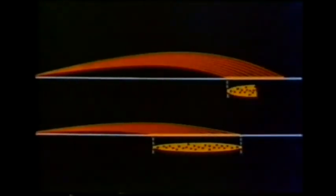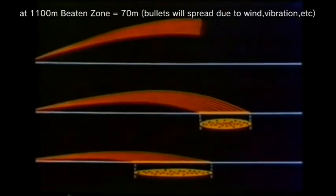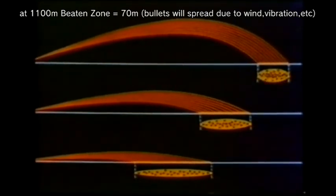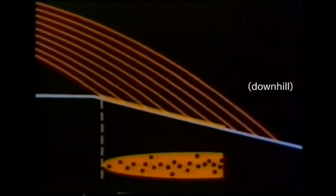At greater ranges, the length of the beaten zone decreases and its width increases. For example, at 1100 meters, the beaten zone is 70 meters long and about 2 meters wide. On rising ground the zone is still short, and on ground falling away it could become as long again. The beaten zone is the key to the tactical employment of the GPMG in its sustained fire role.